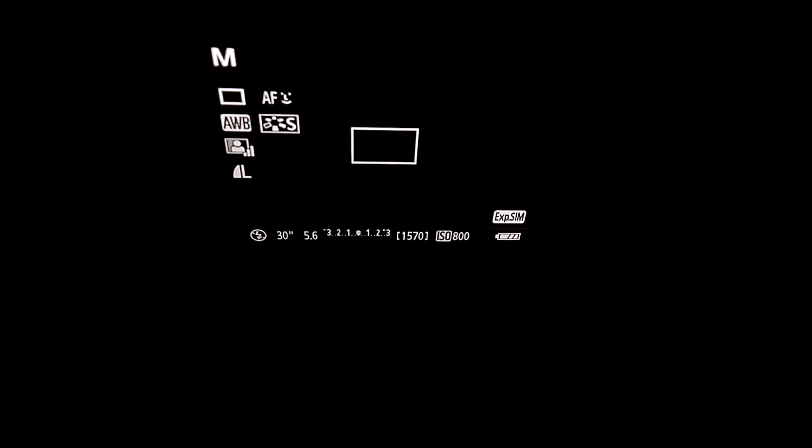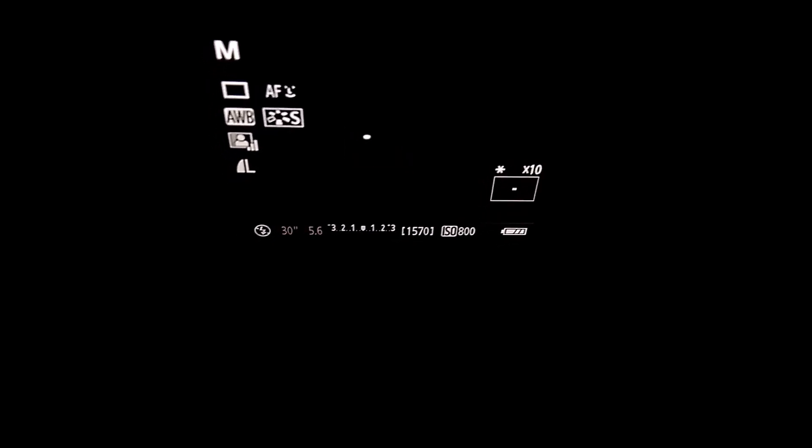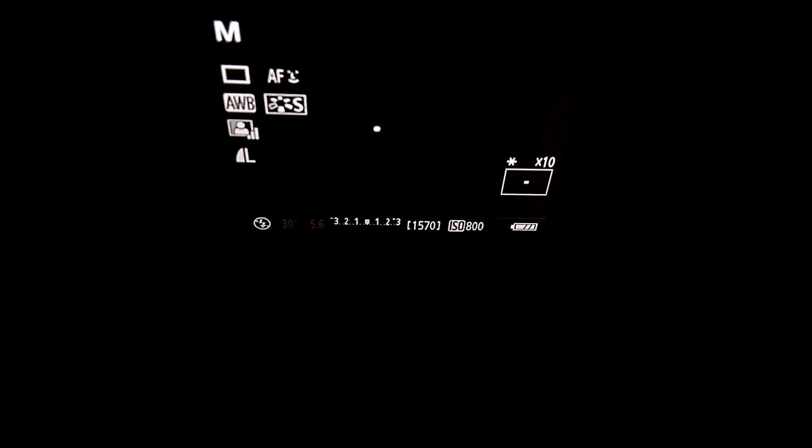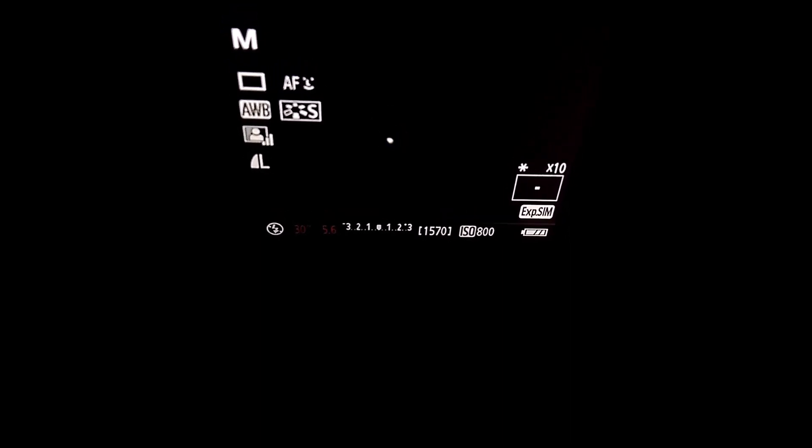I will zoom in a bit closer. For focusing, in this case I am using Venus to focus — just zoom in and turn your focus ring in and out to get a sharp image.